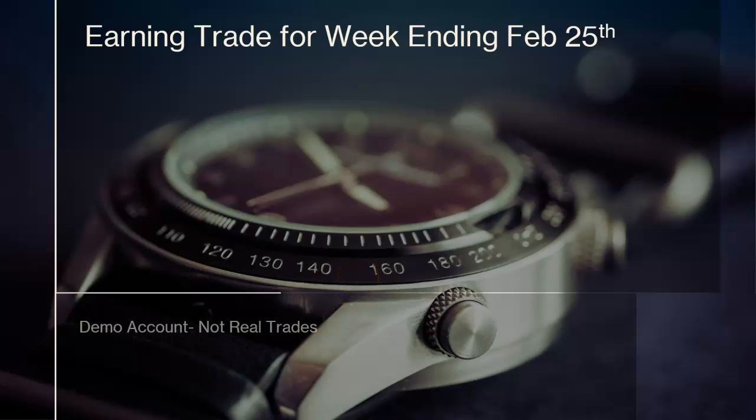In this video we're going to look at some of the earnings trades we took last week on a demo account. These are not real trades — I just want to test the double diagonal earnings trade, where you sell at the money call and put in the first week, and then the second week you buy at the money call and put. This is basically a double diagonal setup.